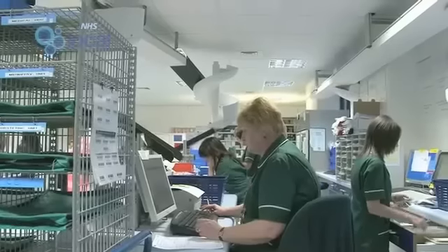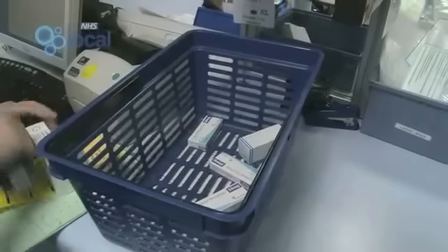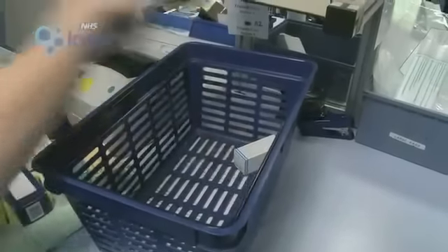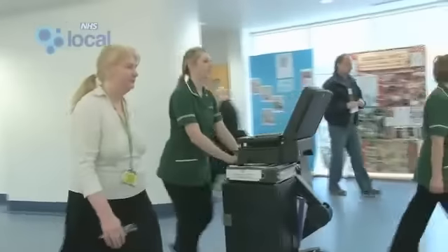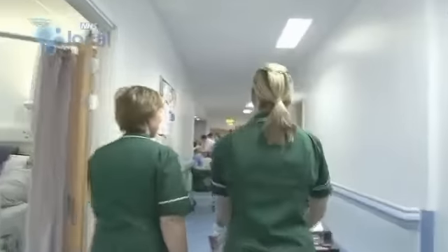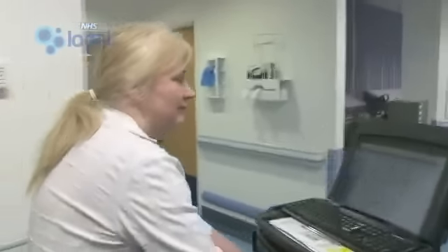We've used technology to take the systems and processes you see in the dispensary here — clinically checking the drug is right for the patient, assembling the medicine so the labels are right, the drugs are right, the boxes are right, and then checking that that's all correct — and moving that up onto the wards. We've invested a little in that and certainly benefited not just from the care of the patients, but also by having our pharmacy staff closer to the nurses, the doctors and the patients. I think it's helped everybody.